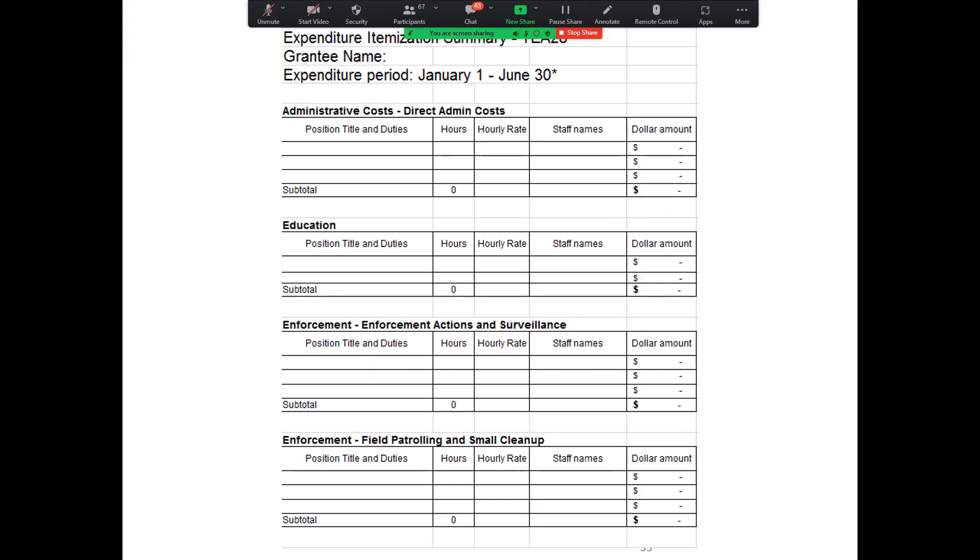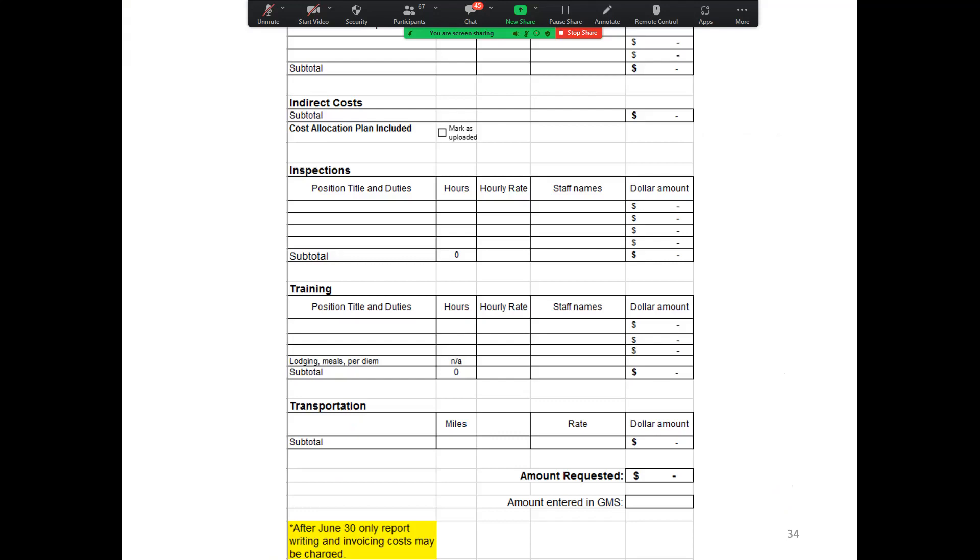The EIS is just a summary of your hours and the total — the subtotal at the bottom will total up automatically showing the dollar amounts. Make sure that the hourly rate on the EIS matches the hourly rate document. Please be sure that the amount entered into GMS matches what is showing on the EIS. Sometimes the amount requested will differ from the amount entered in GMS — that's okay as long as what is entered in GMS ultimately matches what is on the EIS.